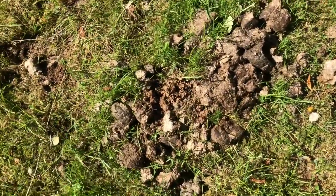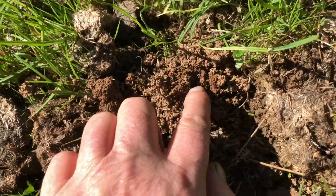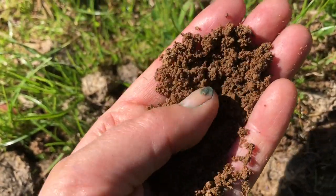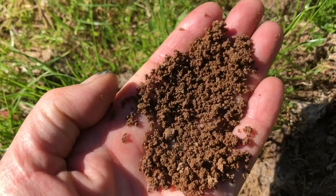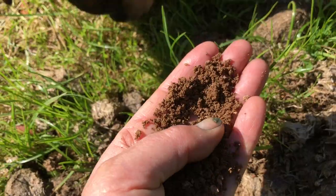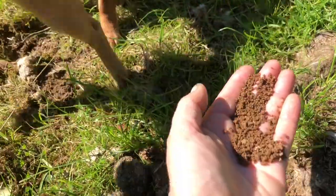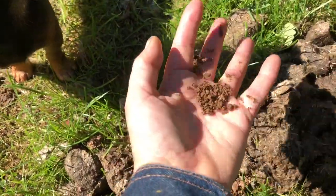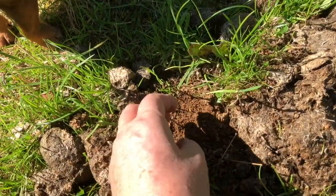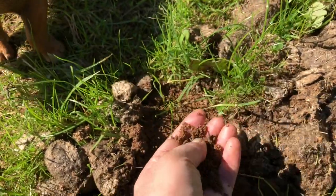The dung beetles are definitely back. You can see the evidence here — this is soil, and you can see how finely granulated it is. They dig down really deep, and this is how dung beetles regenerate soil, bringing vitamins and minerals that have sunk down back up to the surface. That's one of the good things that the dung beetle does.